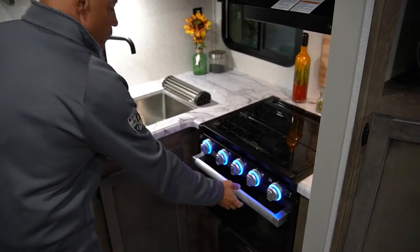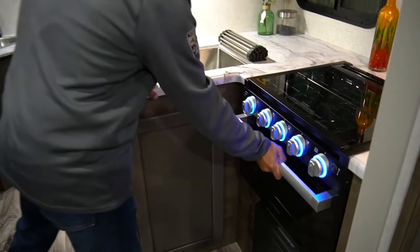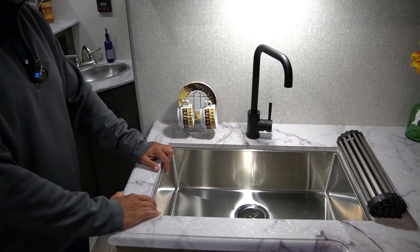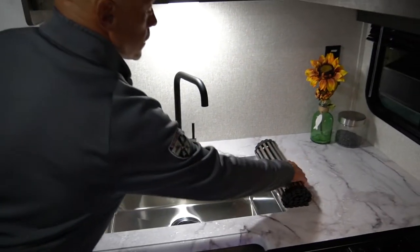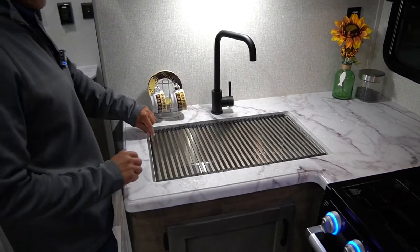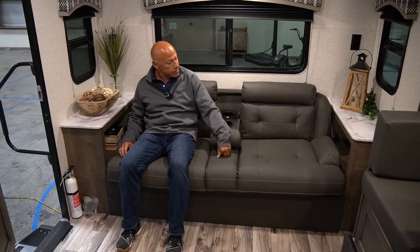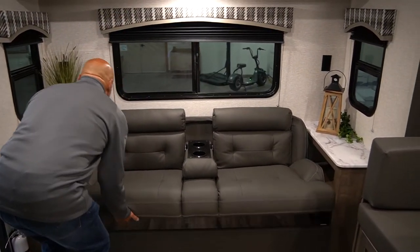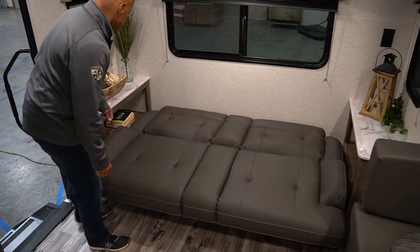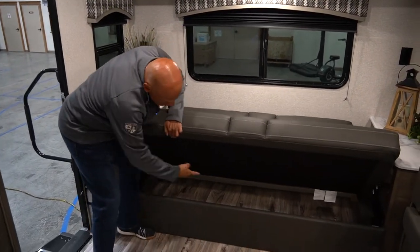Microwave, 3-burner cooktop with an oven. Nice big deep stainless steel sink, high-rise faucet, and a nice cover for your sink. You have a nice jackknife sofa here with cup holders, and it turns into a bed for extra sleeping. There's also extra storage underneath.